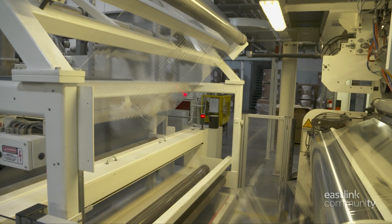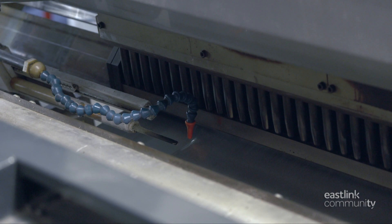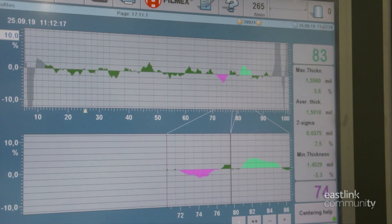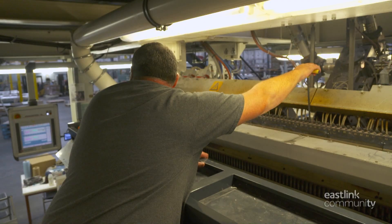Then it goes onto a secondary chill roll to be stabilized and annealed. An air pinner and a static pinner help keep the film on the chill roll. Sensors on a nuclear gauge measure the film and send feedback on the thickness and flatness to the computer controls.